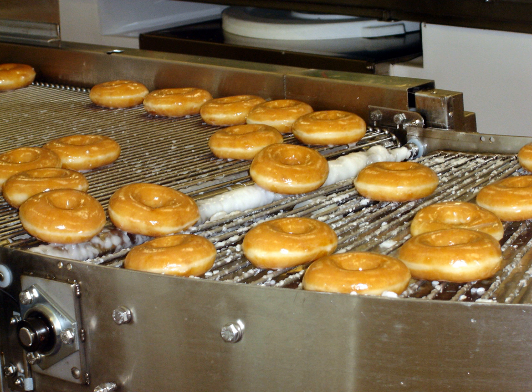A glaze in cooking is a coating of a glossy, often sweet, sometimes savory substance applied to food typically by dipping, dripping, or with a brush. Egg whites and basic icings are both used as glazes. They often incorporate butter, sugar, milk, and certain oils.